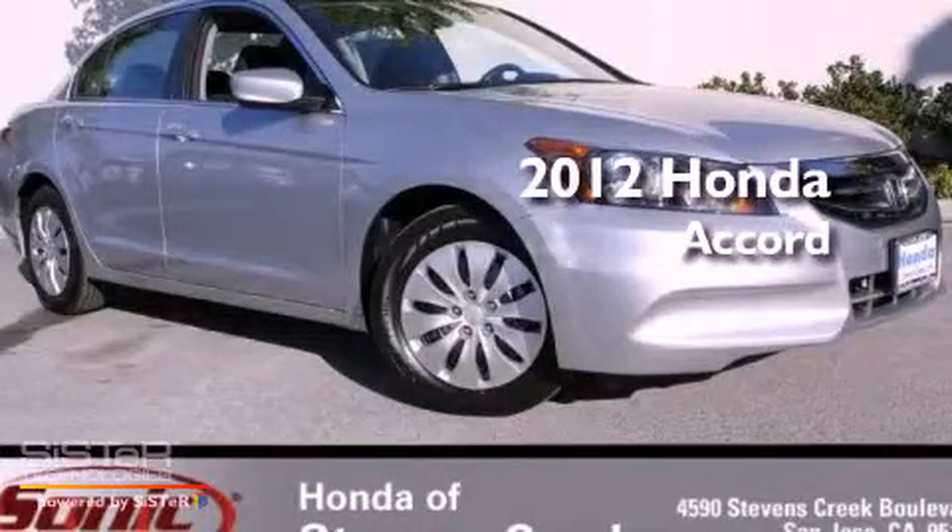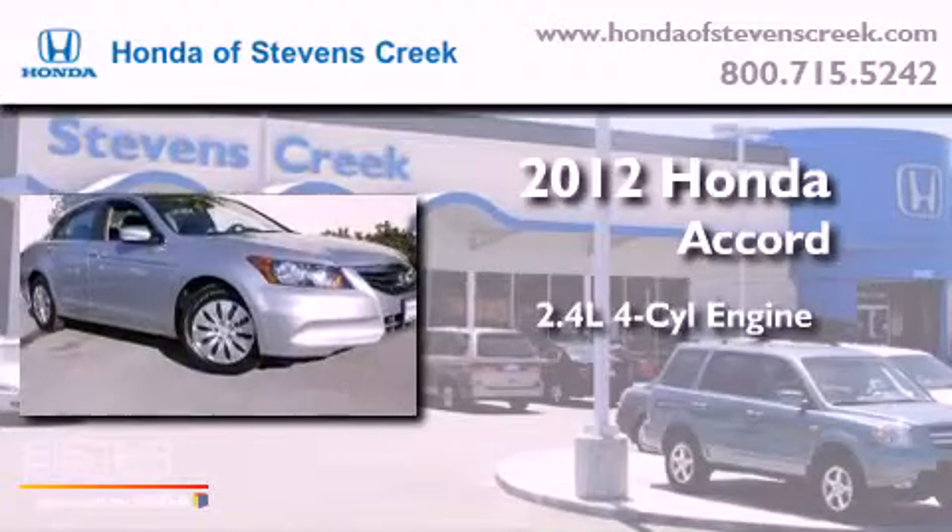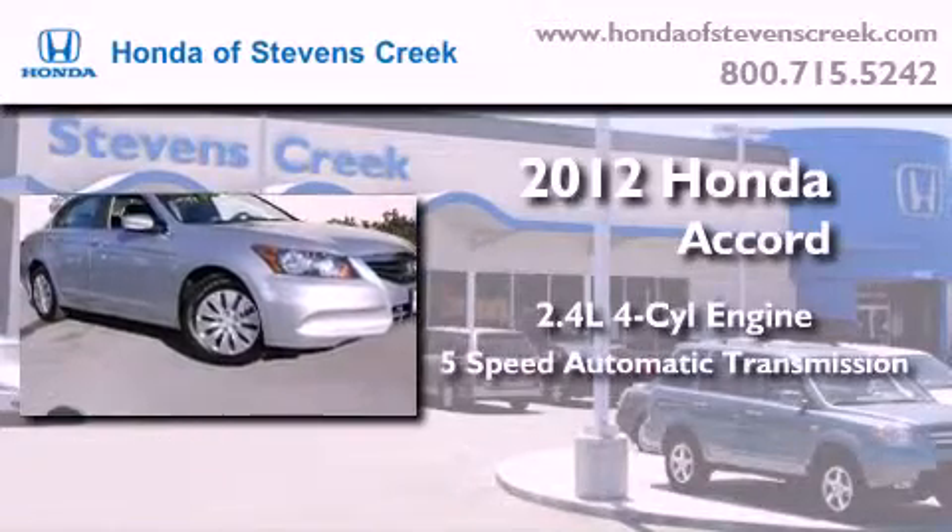This is a brand new 2012 Honda Accord. It has a 2.4 liter 4-cylinder engine and a 5-speed automatic transmission.